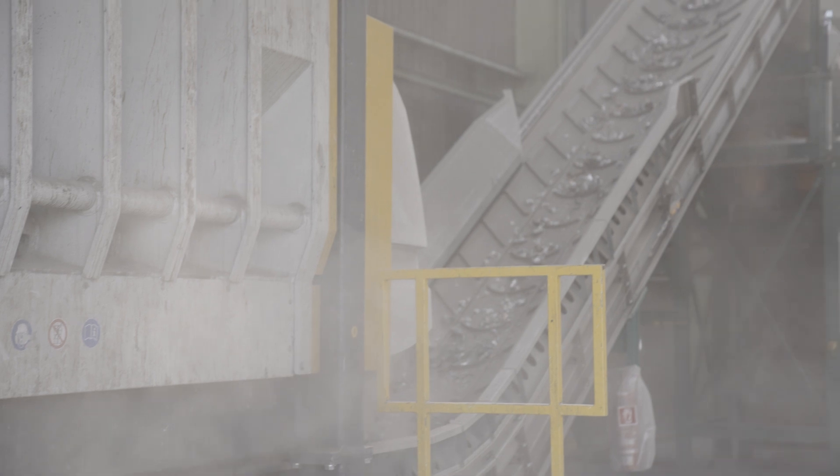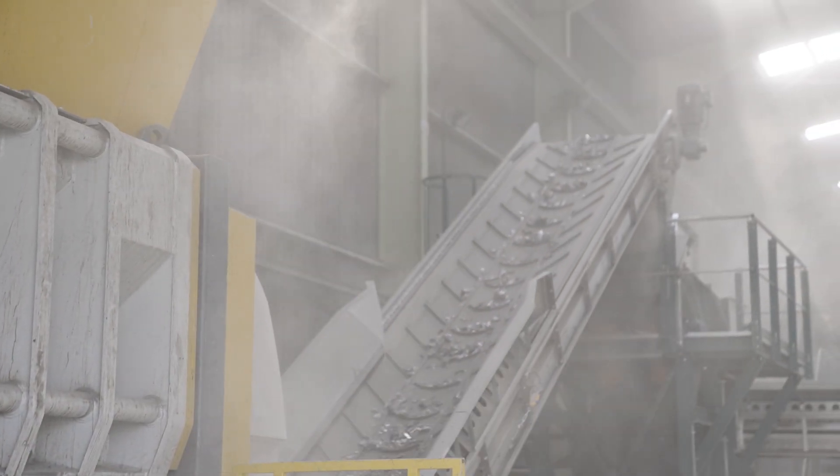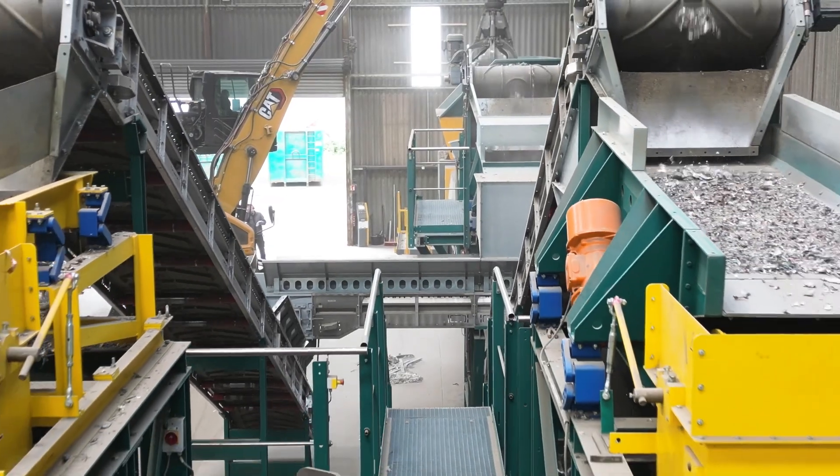The UNTA shredder is actually only the first step in a system where the material is shredded and blasted. The material is then screened and passes through an iron separator and a non-ferrous separator in order to produce the quality required for the plants.